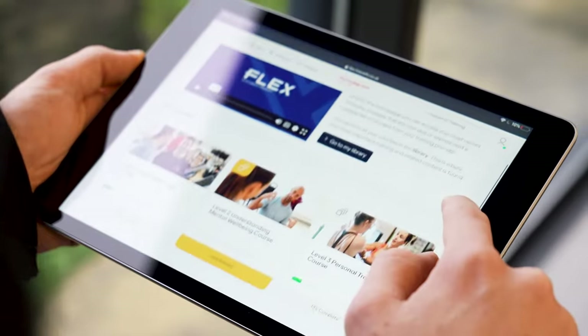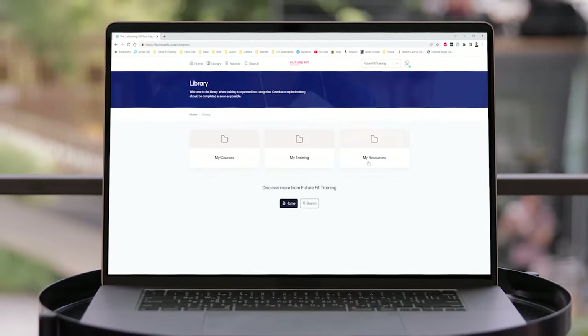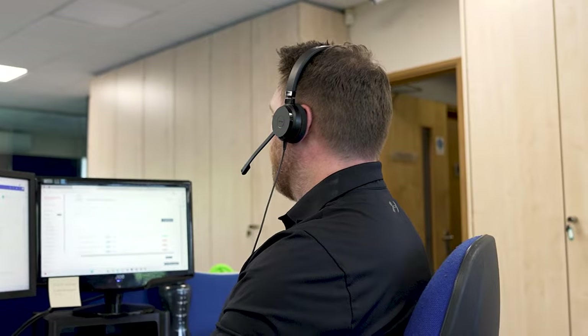Everything you'll need to know is housed within our training platform, FLEX, where your e-learning will take place. Here you'll find your course modules and any resources you need in one easy to navigate system. Plus, you'll always be able to reach out to our expert tutors and our learner services team whenever you need a little bit of extra help.